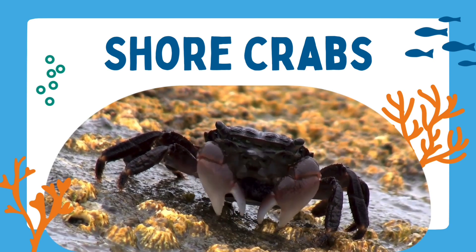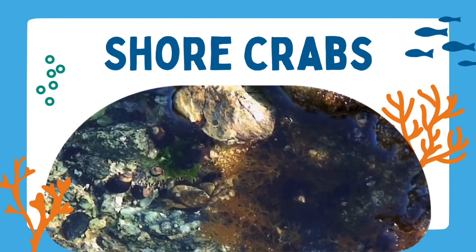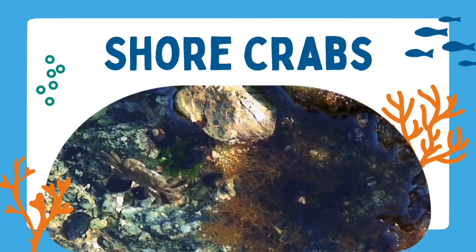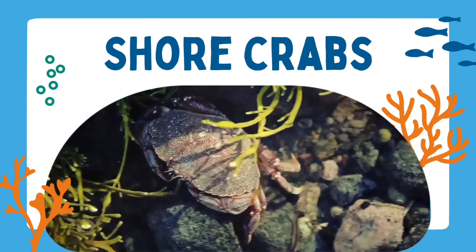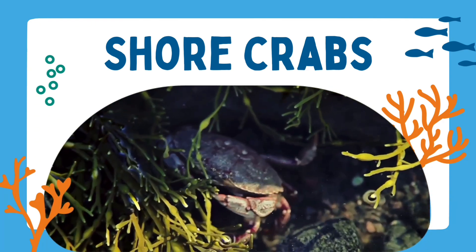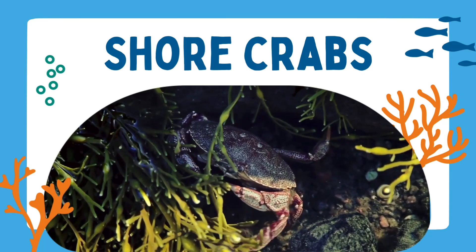Can you think of any other examples of crustaceans? A crab has large claws which it uses to catch prey or to fight other crabs. Crabs are famous for walking sideways — they have to walk like this due to the way their joints in their legs work.